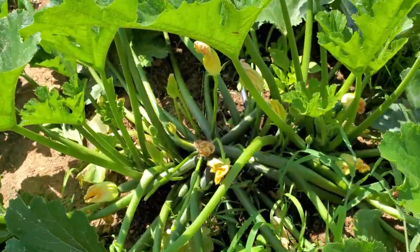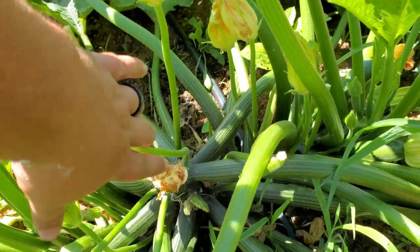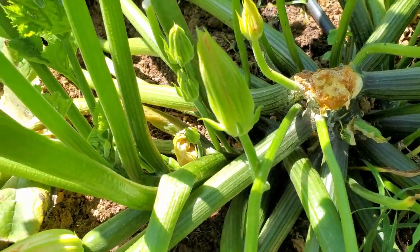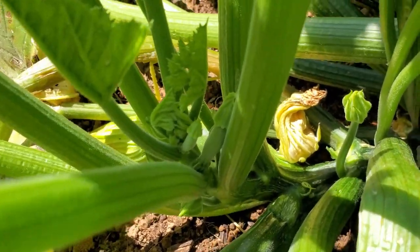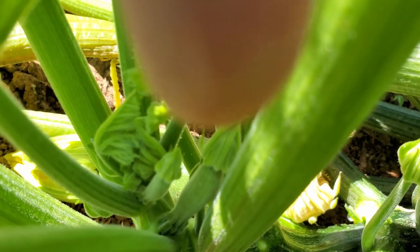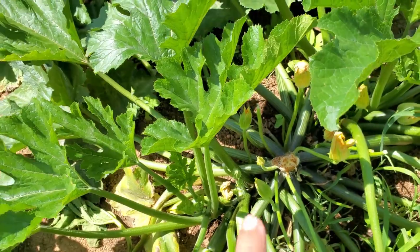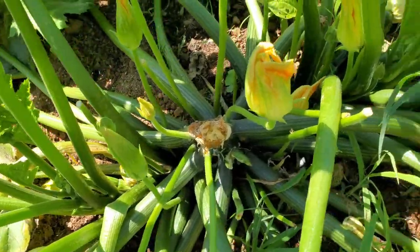Another thing about squash that some people don't know: you can eat the flowers. These little shoots that come off and have flowers on the end — those are the male flowers. The female flowers will always have a little fruit behind them. You can see where there's a little fruit right behind that flower — that's a female flower. The bees come around, hit the male flowers, then hit the female flowers, and that's what pollinates the fruit.